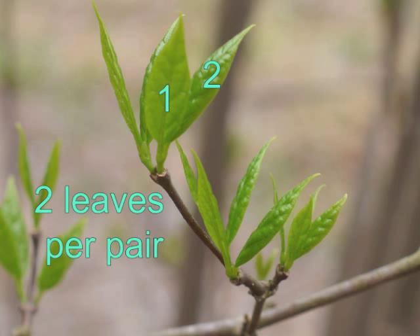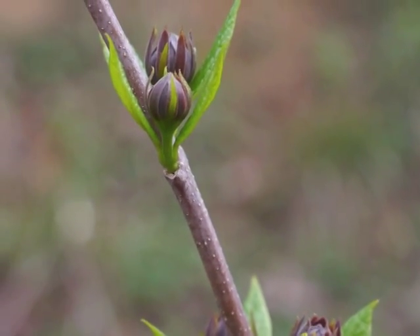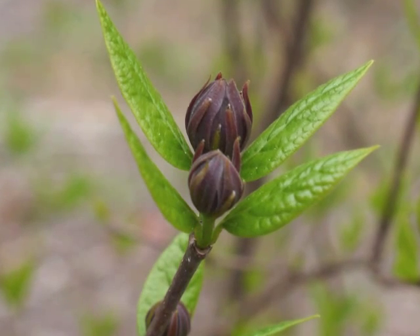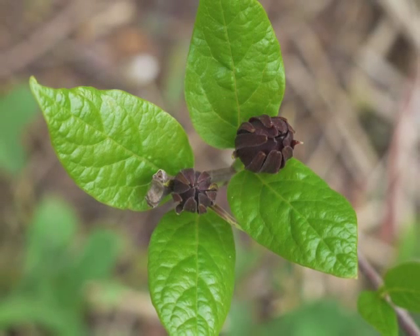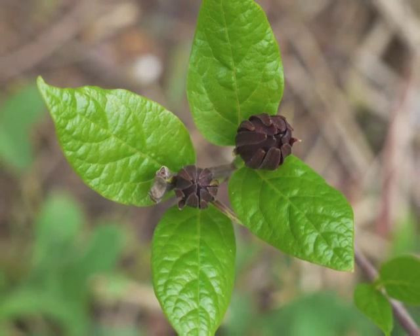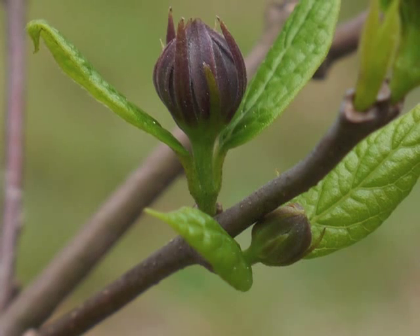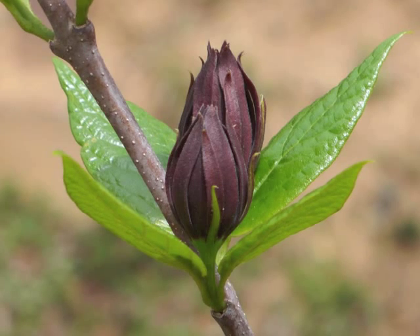Each paired sprouting of leaves has two leaves. The leaves have short petioles, and the round flower buds soon show brown strap-like sepals and petals. Flower buds grow singly from each of the paired opposite sets of leaves. Notice the short leaf petiole along with the short stem supporting the growing flower.